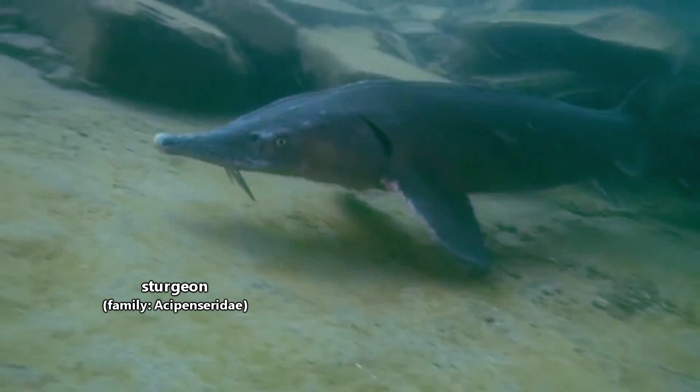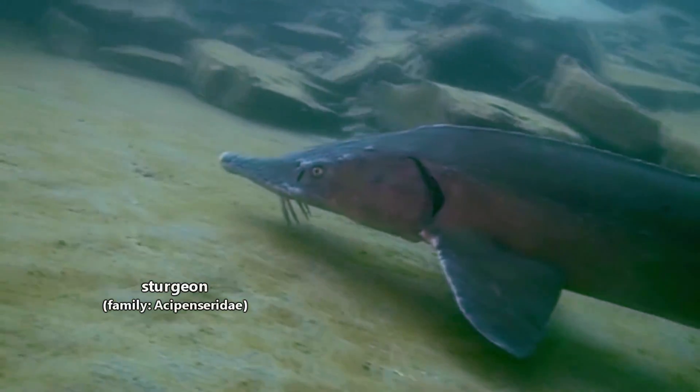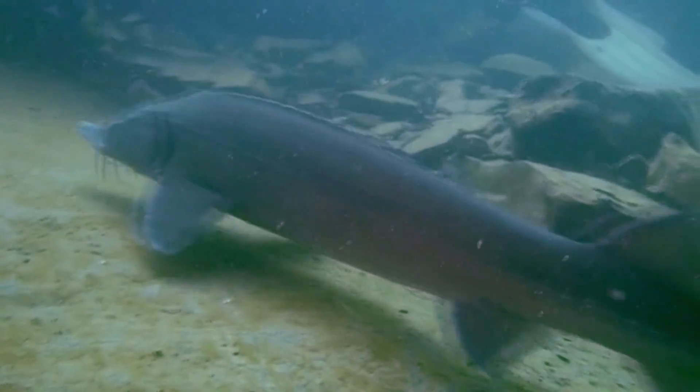Today there are around 30 living sturgeon species, and they're all natively found in the northern hemisphere. Some sturgeon farms are located in the southern hemisphere, and so there may be stocked sturgeon living there, but they're specifically known from North American and Eurasian water systems.